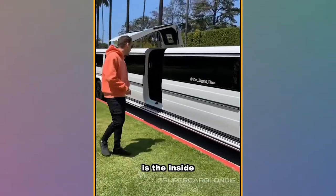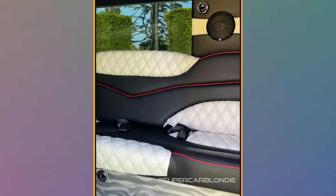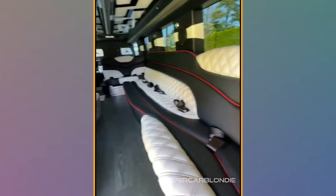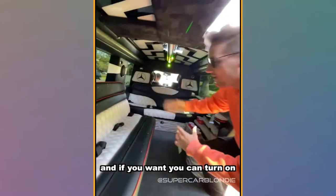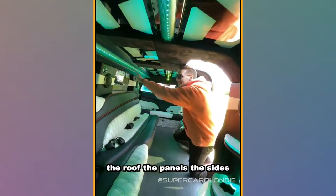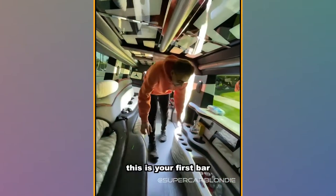Now obviously my favorite part is the inside. Take a look. This fits 18 people and if you want, you can turn on the interior lights. The roof, the panels, the sides can be changed — blue, purple, red.